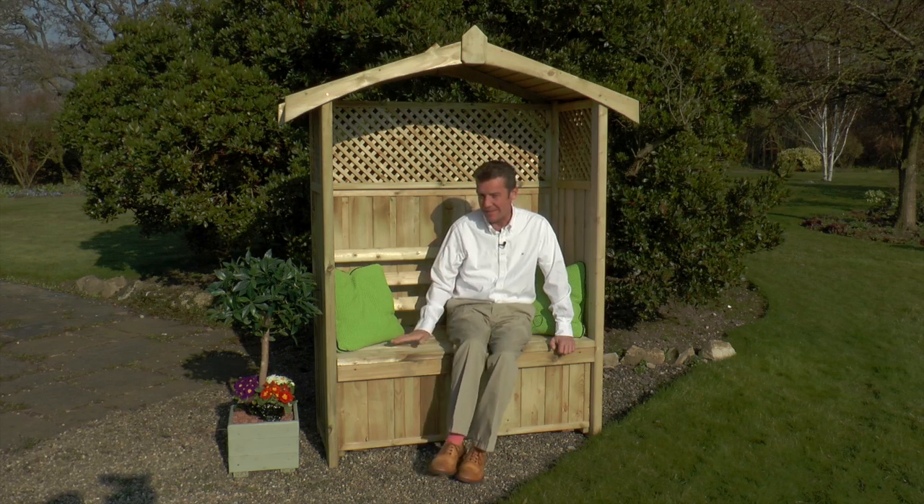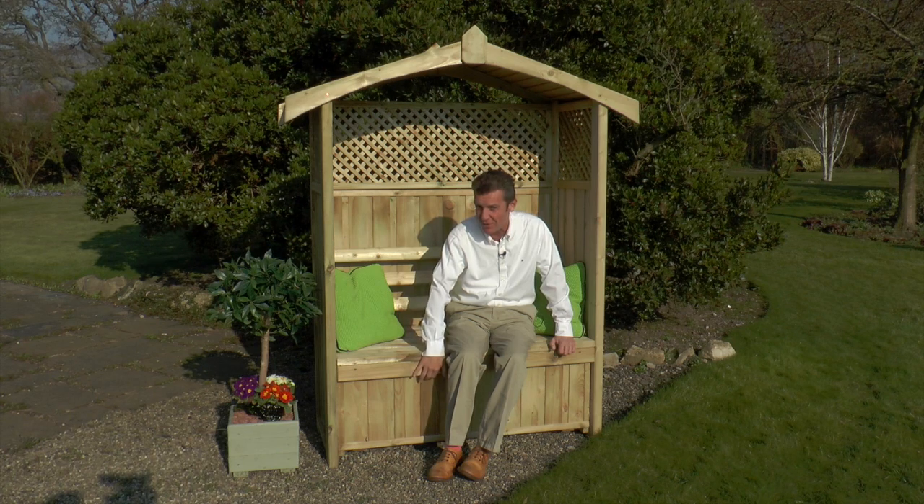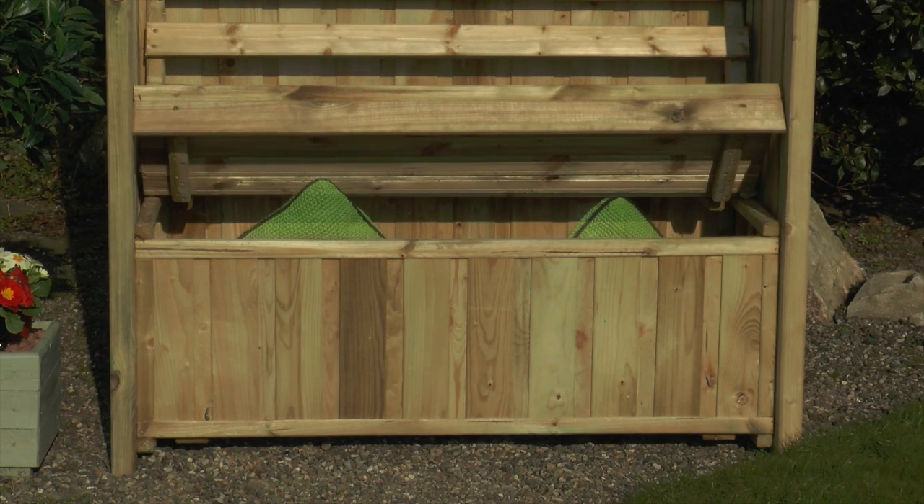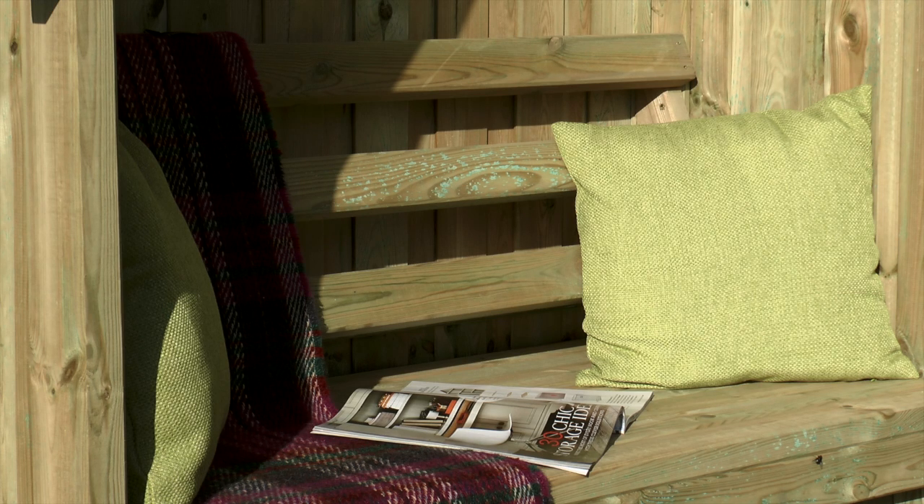The fabulous trellis, the fact that this lifts up and has got storage underneath — it's just all really well thought out. And of course it will look great for years to come, as it carries a ten year guarantee against rot.